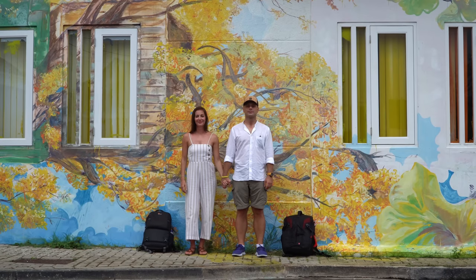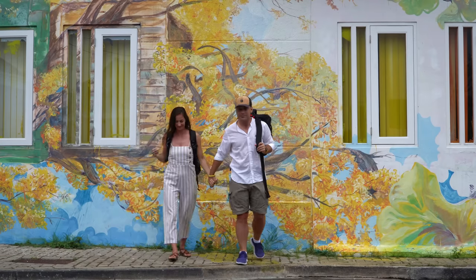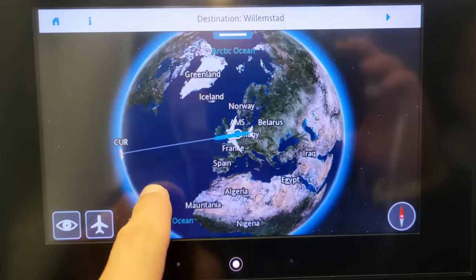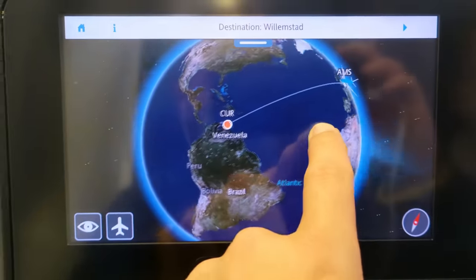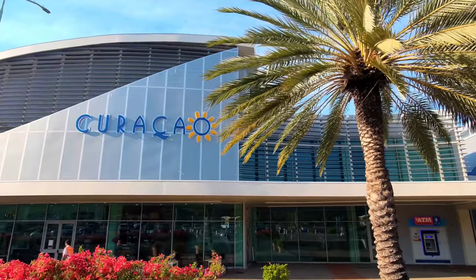We're Mike and Eve. We're a couple who packed their lives into two backpacks and started their journey around the world at a logistically difficult time. We traveled nearly 5,000 miles to reach the Caribbean island of Curaçao, which lies just above Venezuela.